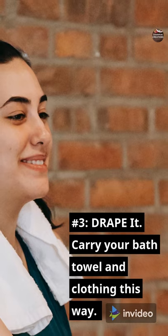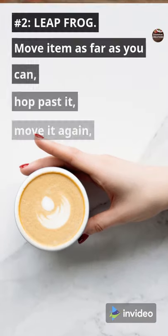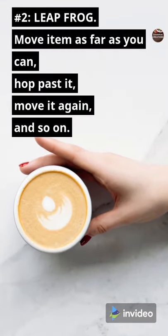Number 3: Drape It — carry your bath towel and clothing this way. Number 2: Leapfrog.